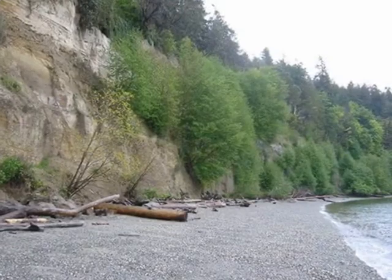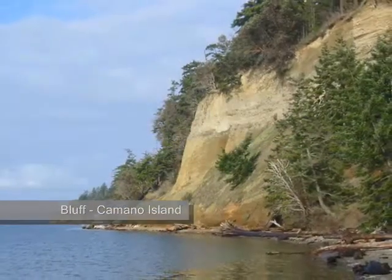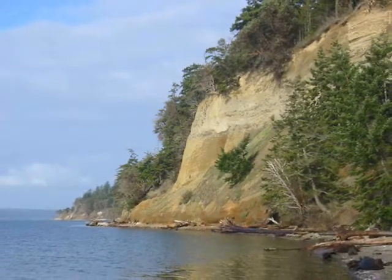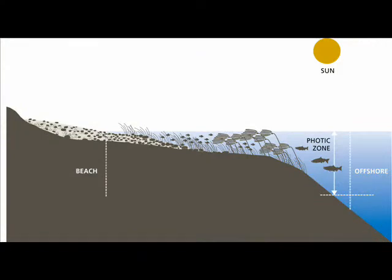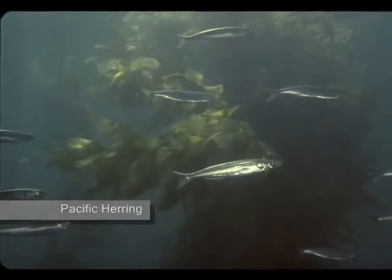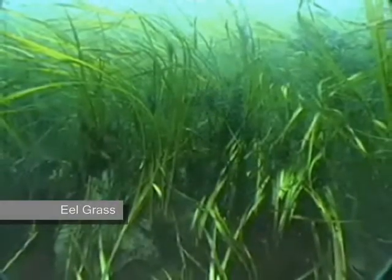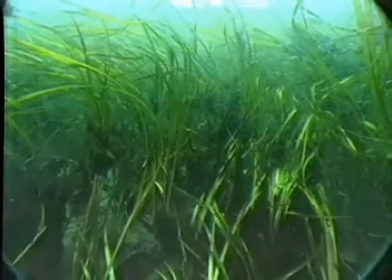So you define the nearshore as the top of the bluff, the back shore, the beach itself, and then down underwater to what we call the lower limits of the photic zone. That's the lower point where things like eelgrass, kelp, seaweeds, and so forth grow when there's enough light. And depending upon where you are in the Sound, that's anywhere between 15 to 30 feet deep.